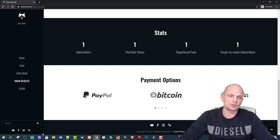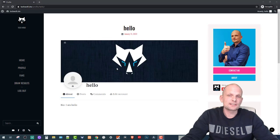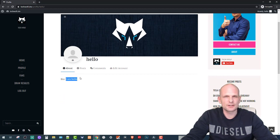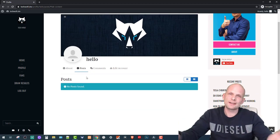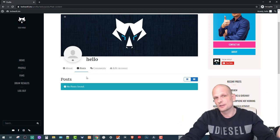Payment options available include PayPal, Visa, Litecoin, and Bitcoin — I can send money to winners using any of these. There is also a social media section and a login button. Once logged in you are redirected to your profile, where you have an About page, a Posts section, and a Comments section showing which posts you have been commenting on and what you wrote.